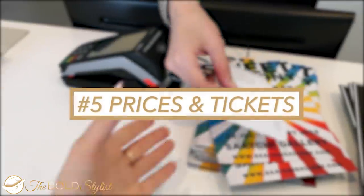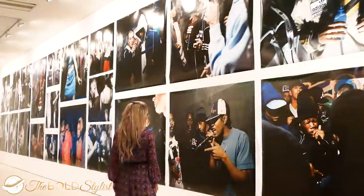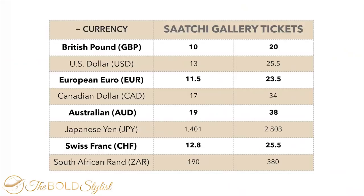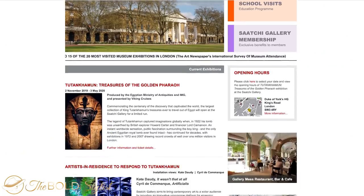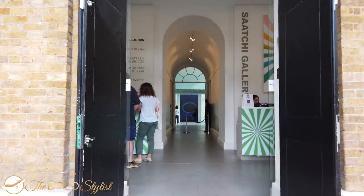Number 5: Prices and tickets. The Saatchi Gallery's exhibitions used to be all free. Nowadays the general admission remains free, but to visit temporary exhibitions, tickets may vary between £10 to £20 each. You can easily purchase your tickets online through their website, or directly at the door on your arrival. Members get discounted prices.